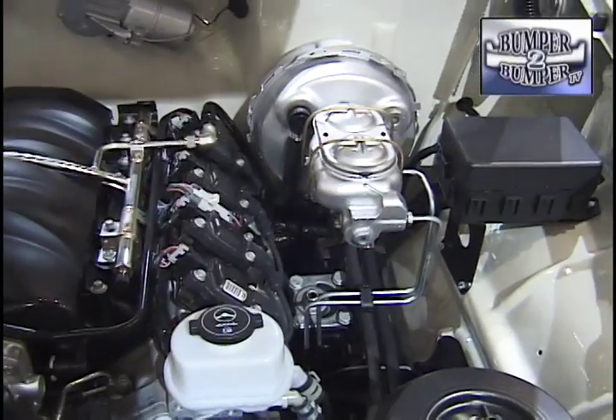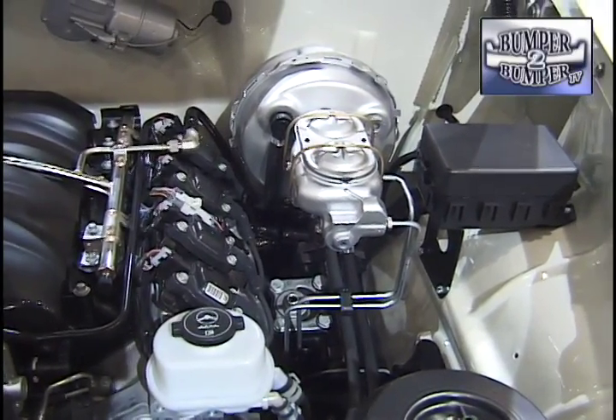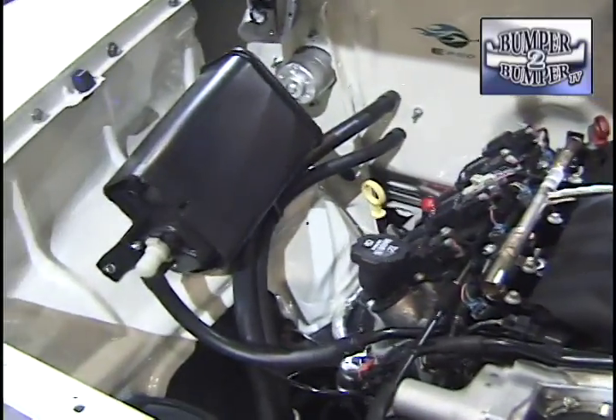If it meets California standards, it'll meet them everywhere else too. The package comes with cats, O2 sensors, electronic throttle body, harness — everything. It's plug-and-play, no additional programming required. The engine is rated at 430 horsepower as-is.